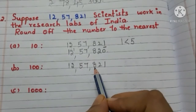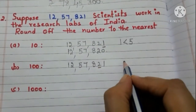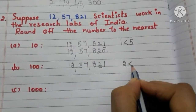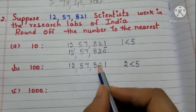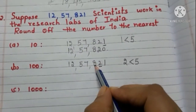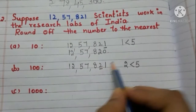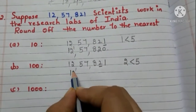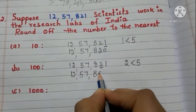We are rounding off the number to the nearest 100, so take the tens place digit — it is 2, and it is less than 5. So we need not add 1 to the hundreds place digit. Write 8 as it is and write zeros in the tens place and ones place. Now the number is 12,57,800.